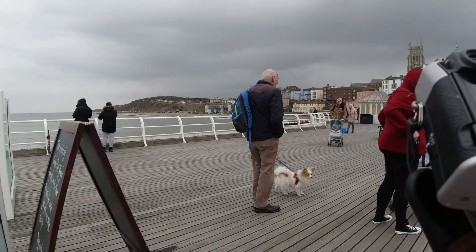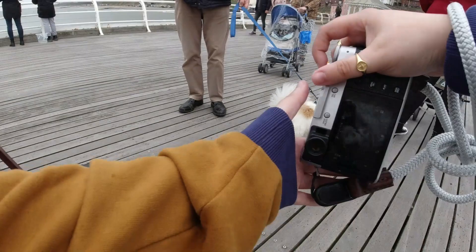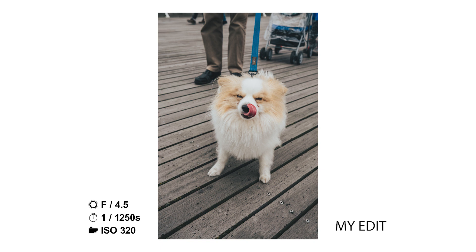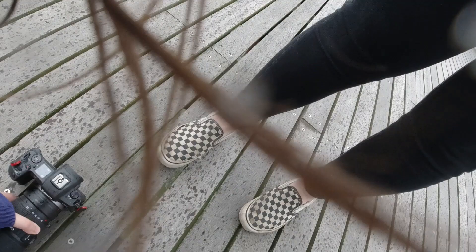I asked to take a photo of a dog on the pier and asked permission to stroke it too — I think it's just the courteous thing to do. This dog was particularly amazing, as you can see from all of these photos. I love taking photos of dogs so much. I'm checking my edits here — I warm them up a lot, and with this photo I cropped in and got rid of some of that distracting foreground. You'll notice that when I take photos of dogs, I always ask permission before I stroke them.